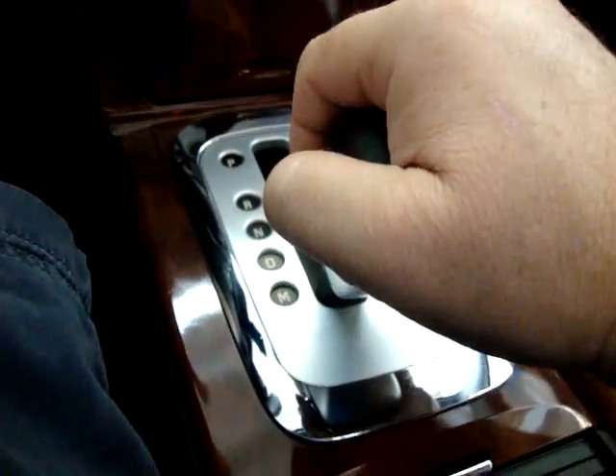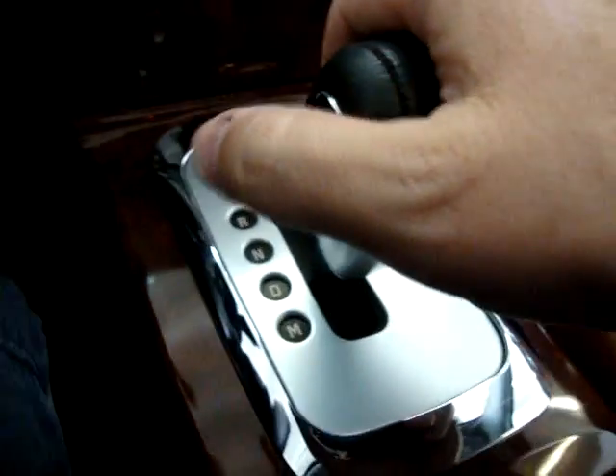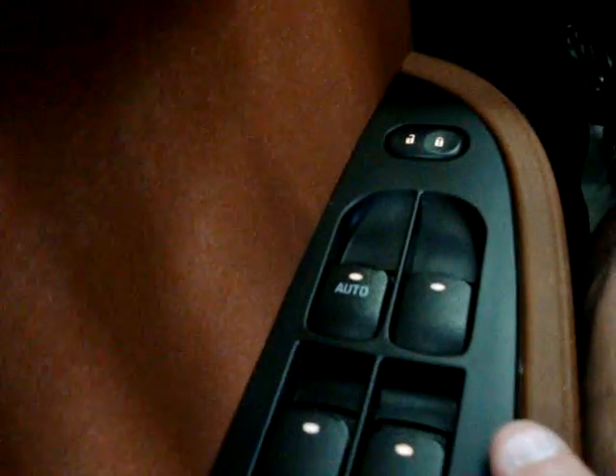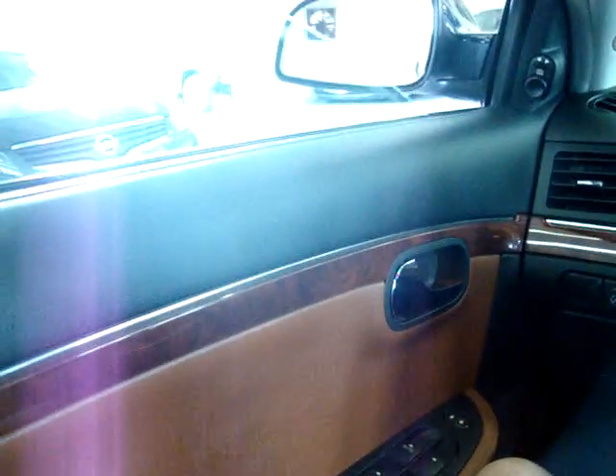If the manual mode doesn't interest you, you never have to use it — just put the car in drive. We've also got fog lights over here. Working the windows: the driver's window says 'auto,' which means it's one-touch — you don't have to hold it and the window will go down on its own. The other three windows you do have to hold.